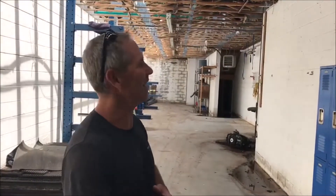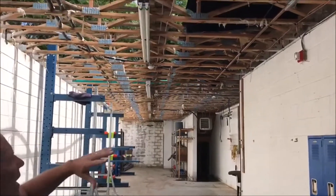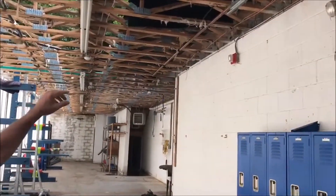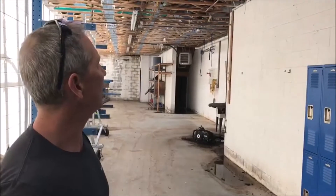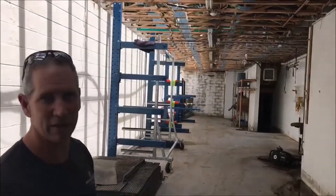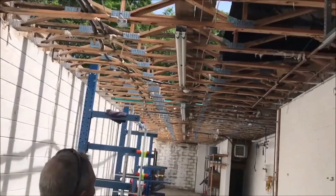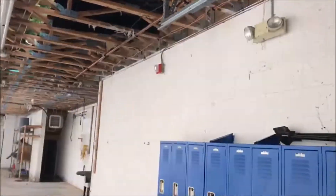We've got some major things going on here. As you can see, we are in the work bay, and we had to completely remove this roof. It was a flat roof intended for a future addition that never occurred, and subsequently that roof developed some leaks over the years and really manifested into a major problem. It was all rotted. We had to take it all out — it's all sitting in a dumpster outside.